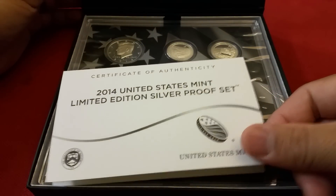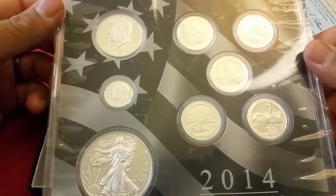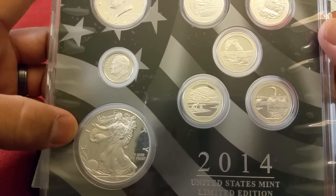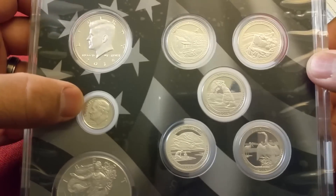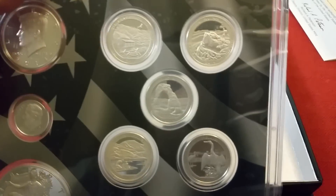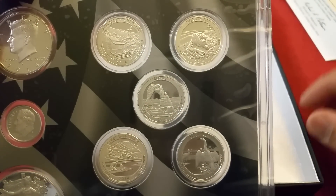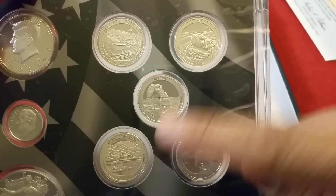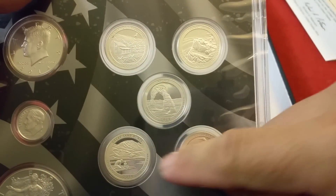You've got your certificate of authenticity for 2014 — the logo is once again on the inside. Sorry for the mess. Looking at the bullion coins themselves: you've got a Silver Eagle in triple-nine fine silver, the 2014 Kennedy half dollar, the Roosevelt dime, and then the National Park quarter series — Great Smoky Mountains, Shenandoah, Arches National Park, Great Sand Dunes, and finally Everglades.